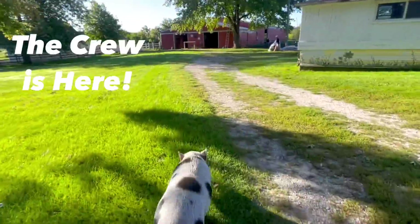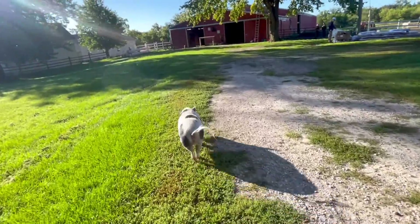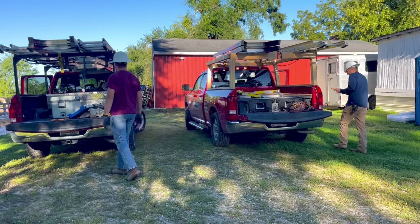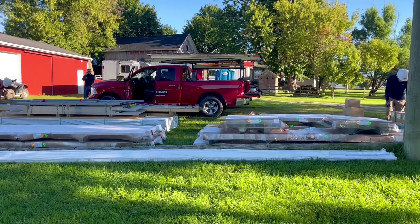I'm going to take you back to day one. You saw the materials being delivered and you're going to get to see the progression over the last few weeks. This is Penelope. The Morton building crew and all of the materials are officially here and it is time to start this major barn renovation project.